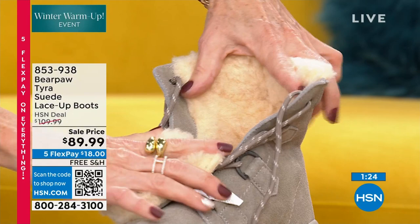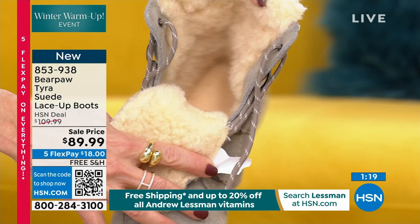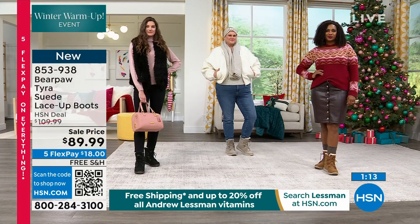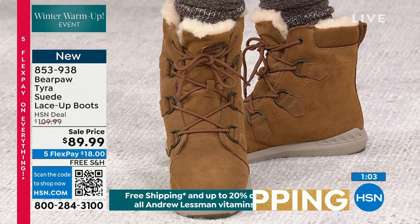It also has a pull tab so you can pull it on very easily, but really you can adjust it. A lot of you are going to appreciate the adjustability — you can tuck denim down in there, layer tights and socks. When it gets cold, that's when you start layering. We love the new surprises; this is why you have to watch all the time.